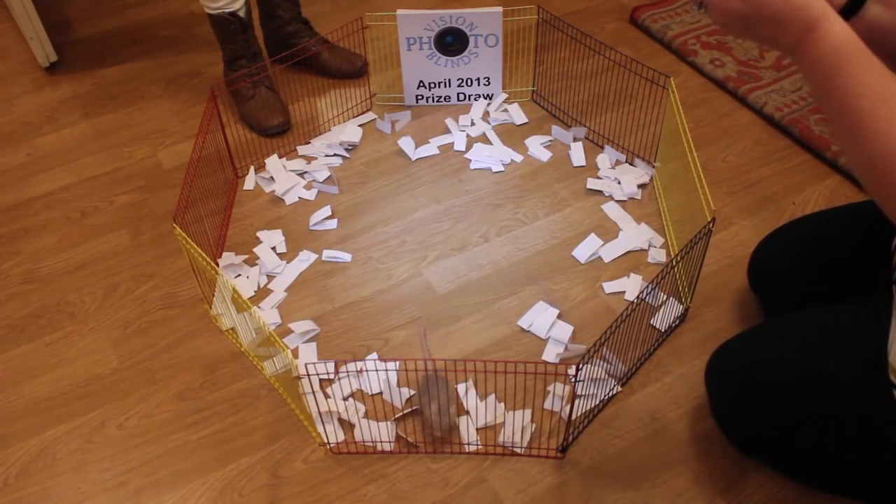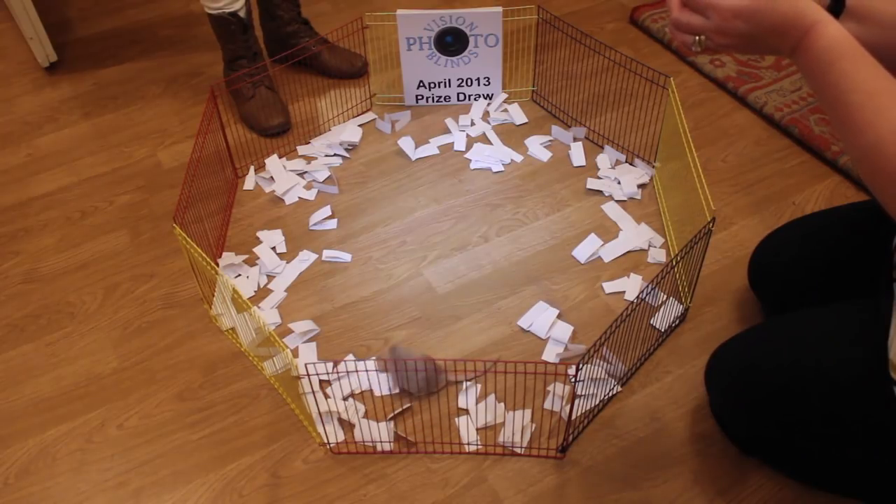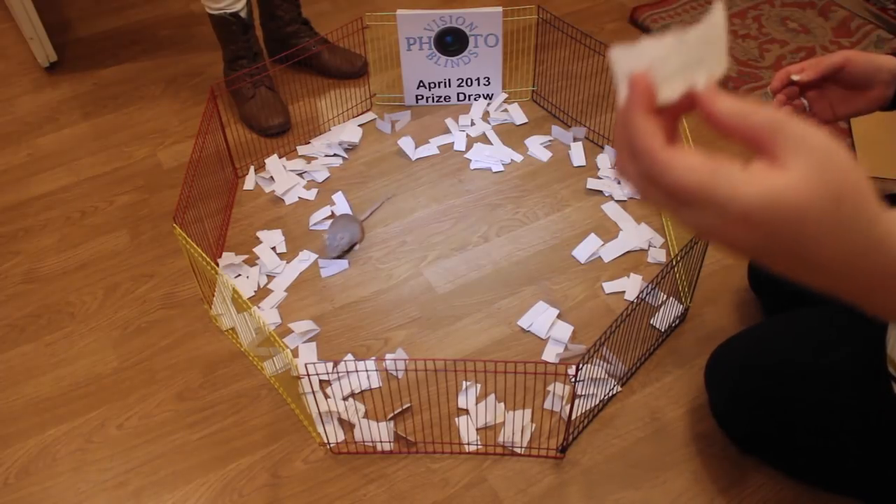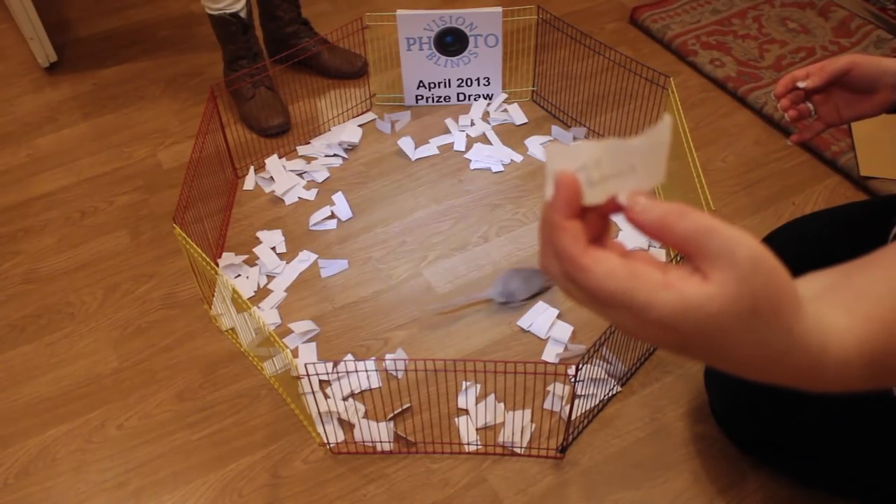Lottie Brown. So our winner is Lottie Brown. Show it to the camera. Congratulations!